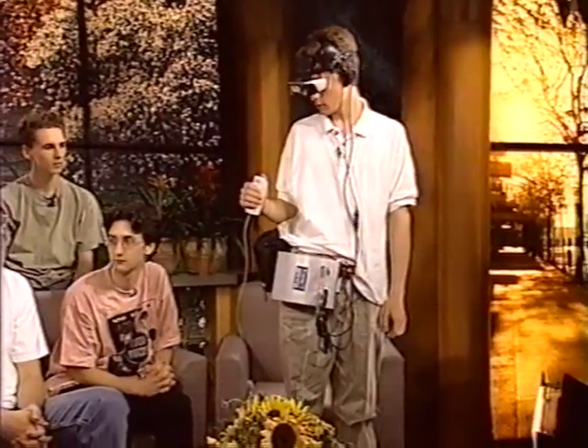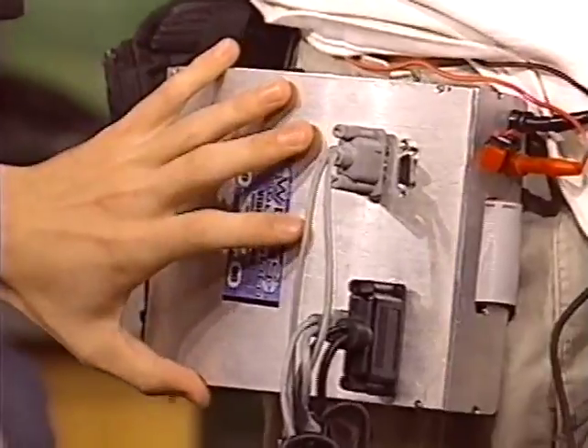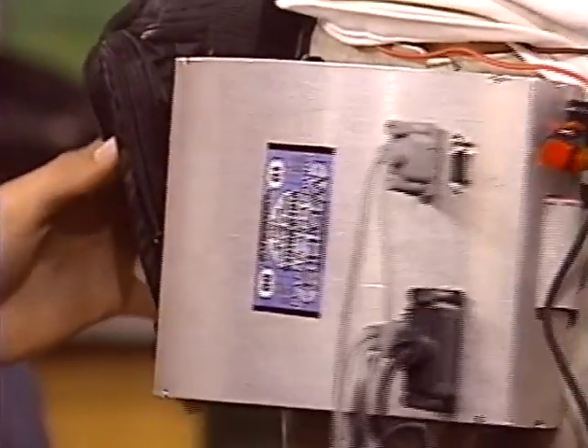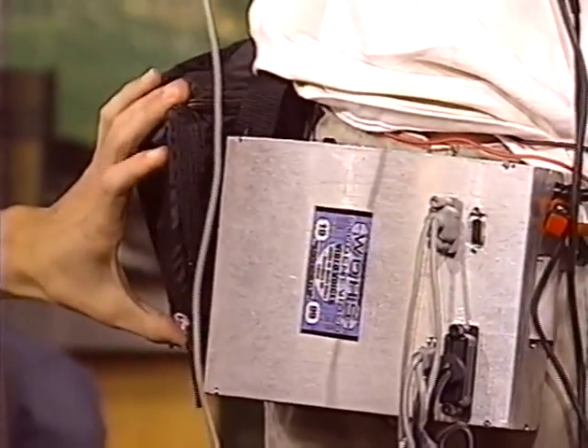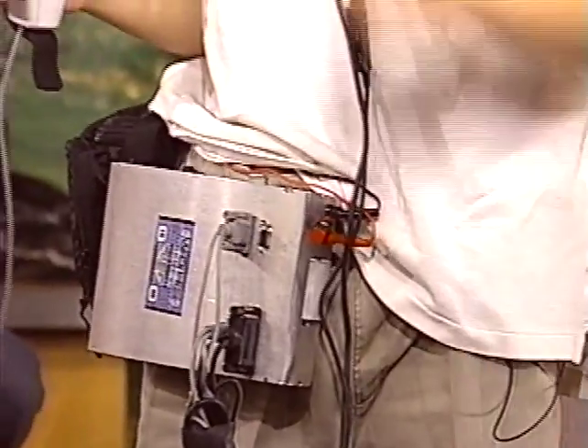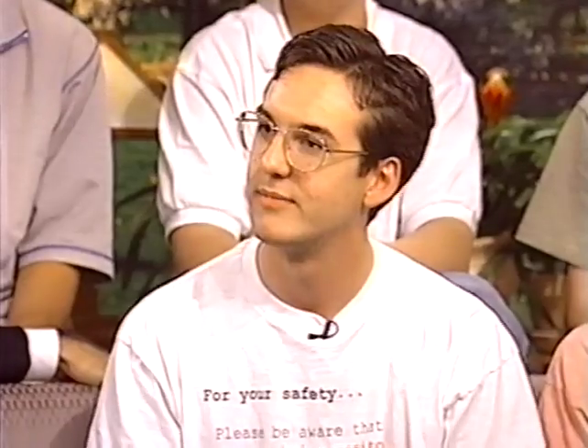What type of response are you getting from computer companies? A lot of companies are showing interest in how high school students can build a computer like this, and they've talked to us about possible internships, jobs in the future, or support if we go to college. Can you stand up so we can see the whole thing? How heavy is it? All together maybe four or five pounds. The actual computer is this case here which we had to build because they don't manufacture them yet, and then there's another case holding the batteries.